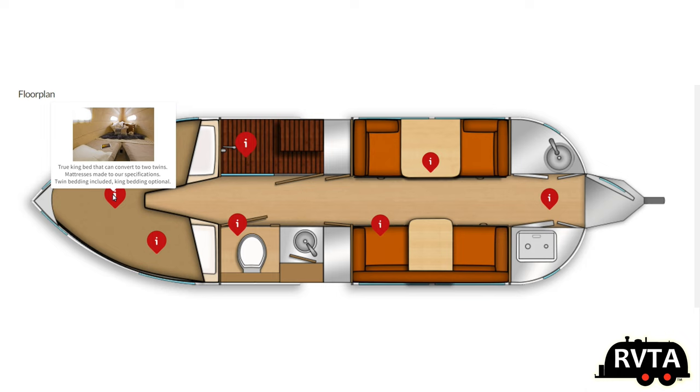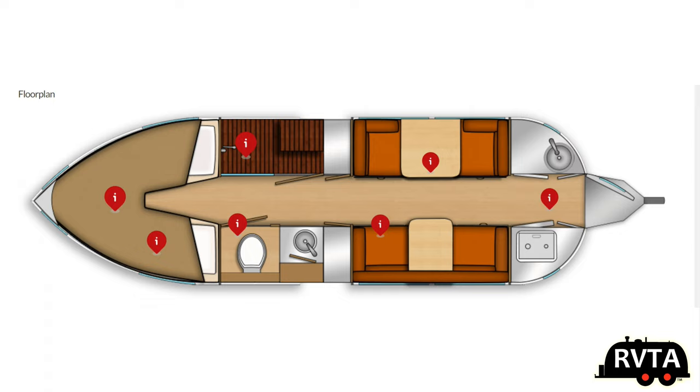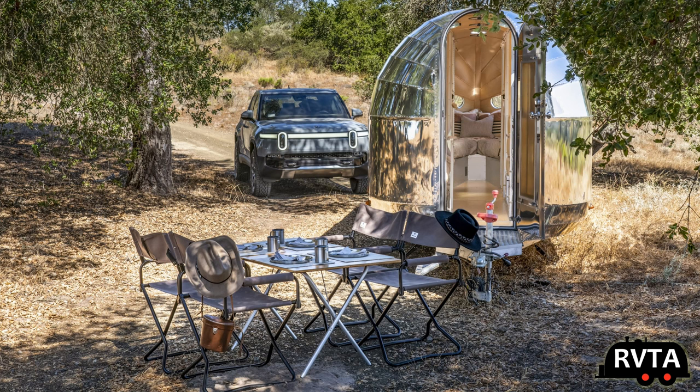Up front again we have the true king bed and it can convert to two twins if you're so in the mood. Don't forget to like, subscribe, and share. I would greatly appreciate it.